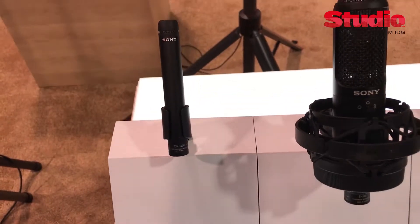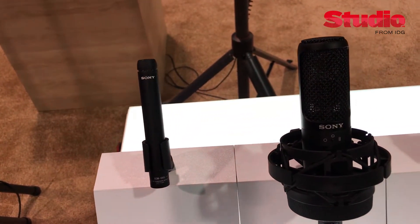Hi, my name is Andy Munitz and I'm the professional audio product manager for Sony Professional Solutions. We're here at the 2018 NAMM show, where we're introducing three brand new microphones for studio applications.